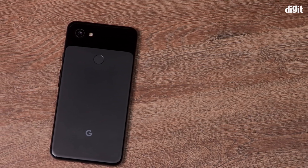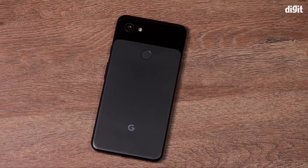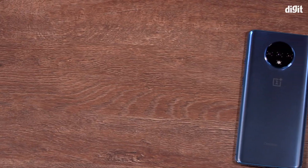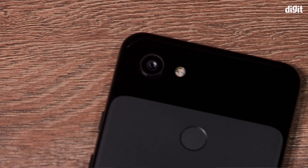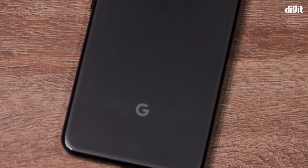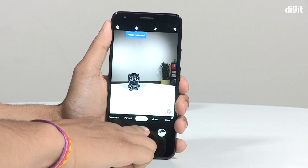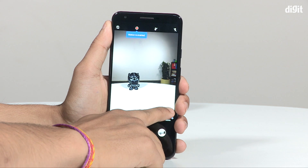Google spiced things up in the high-end segment with the budget Pixel phones. While the Pixel 3a and 3a XL don't have the performance to challenge the likes of the OnePlus 7T, the camera is where they beat everyone hands down. The Pixel 3a XL uses the same camera as the more expensive Pixel 3 and nails it in dynamic range, details, and especially in low-light photos.